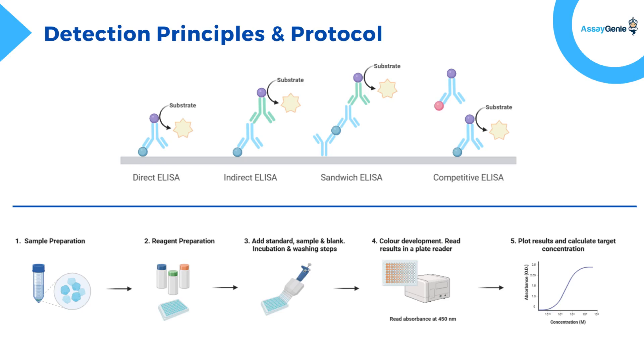And finally, competitive ELISA: the antigen competes with a labeled antigen for antibody binding. The signal decreases as antigen concentration increases, providing an inverse correlation.